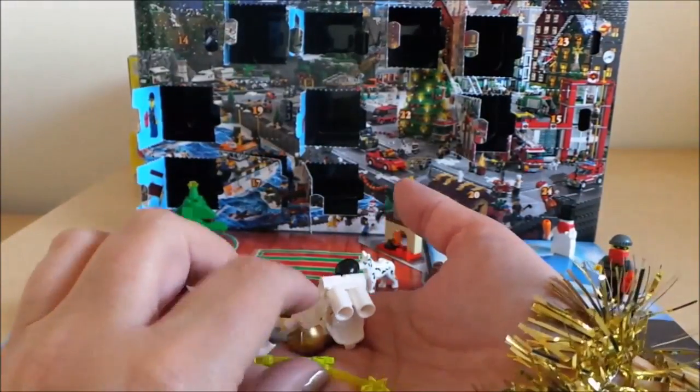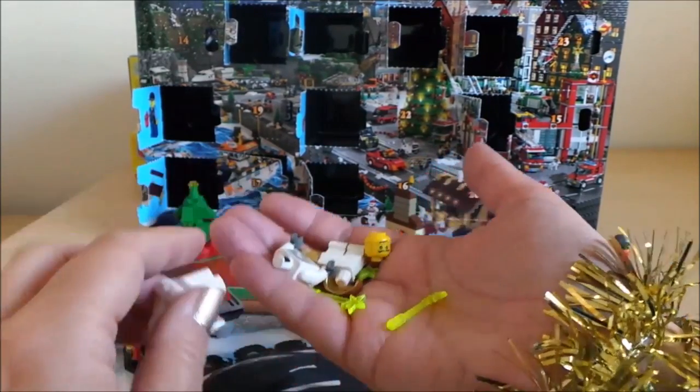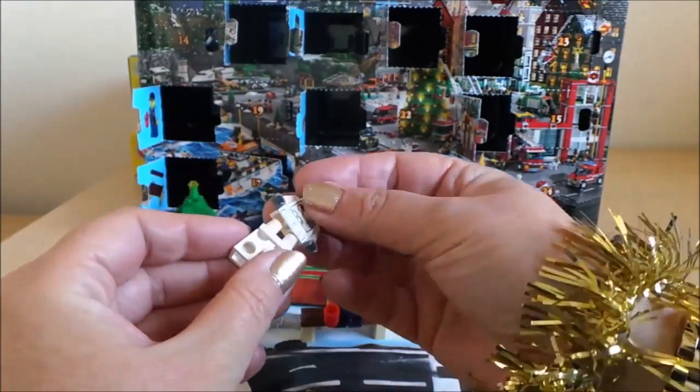Looks like we've got some spares here because there are two wands, so I'll just put them together. In actual fact there are three wands, so that's great news.